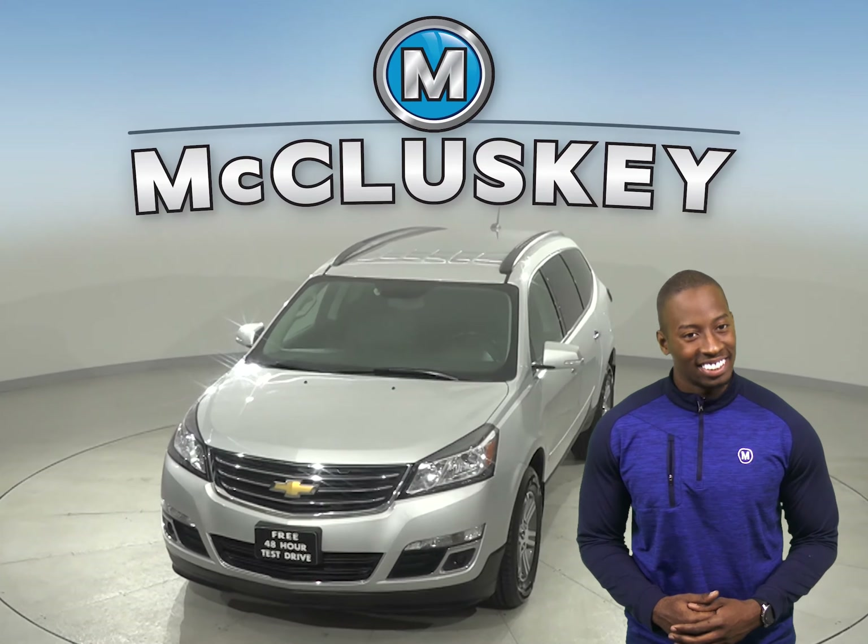Come on down and see everything this Traverse has to offer with our free 48-hour test drive. Once you buy it, you won't be disappointed.